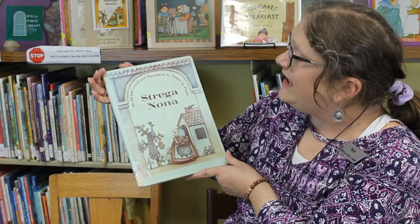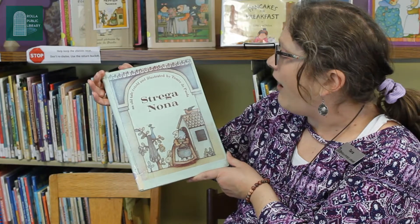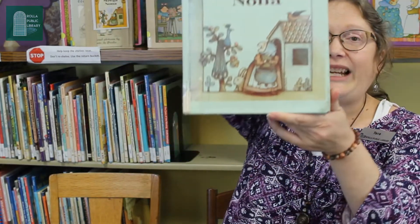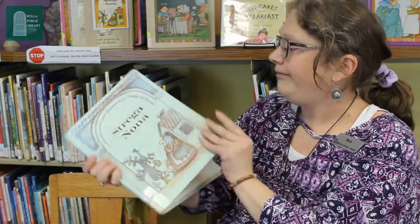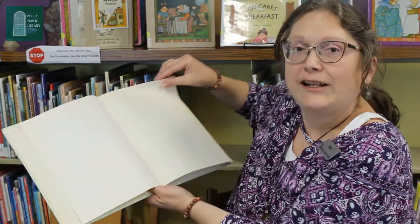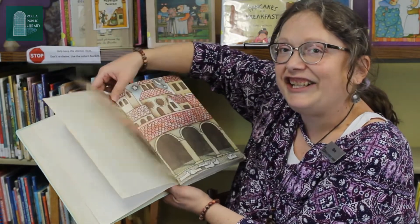This is an old tale retold and illustrated by Tomie dePaola — so he's an artist, too. There we have Strega Nona holding the magic cooking pot. Let's find out what happens. Do you have your eyes for watching? Your ears for listening?